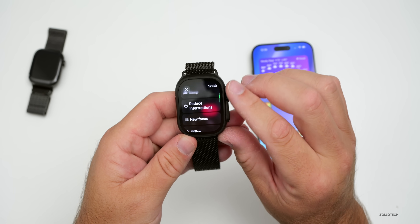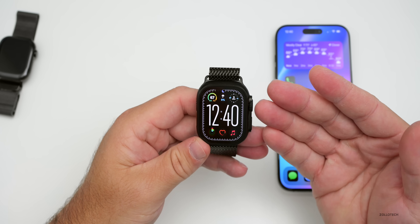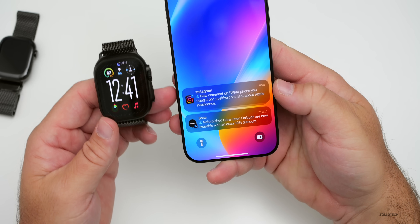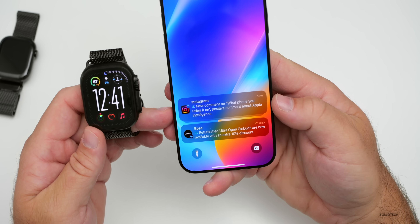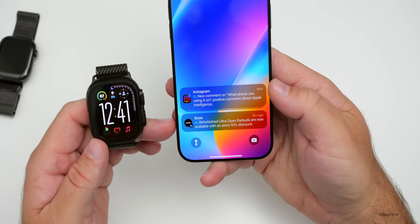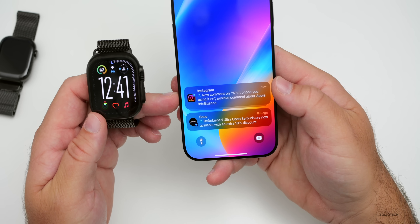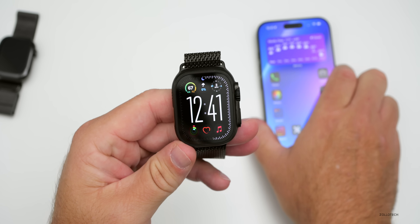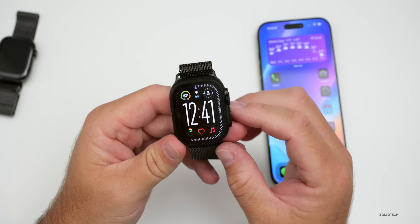Along with that, notification summaries also come across to your Apple Watch. As a new notification arrives, it will be summarized — for example, an Instagram comment summarized as 'positive comment about Apple Intelligence,' or a Bose email summarized as 'refurbished Ultra Open Earbuds now available with an extra 10% off.' You'll see those same summaries on your Apple Watch as they arrive, making it easy to know what's going on and whether you need to address it right away.